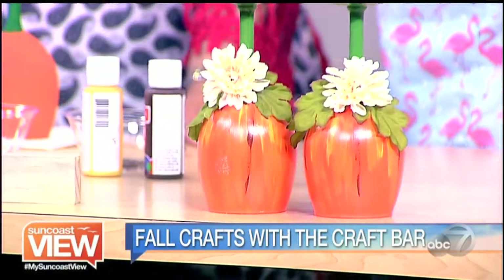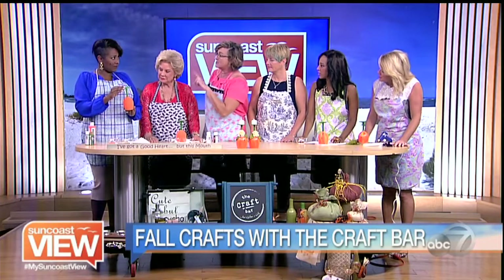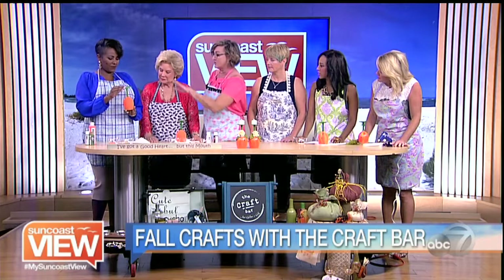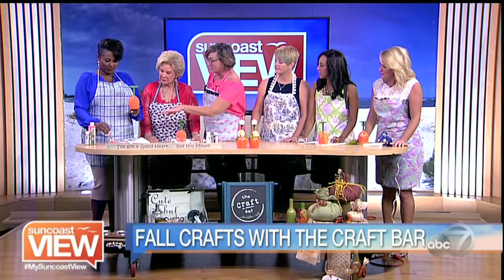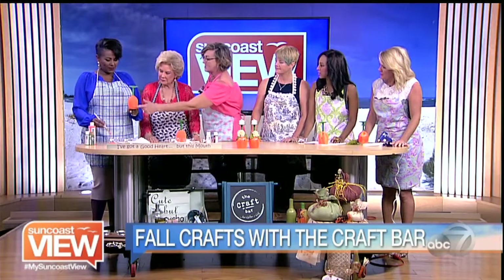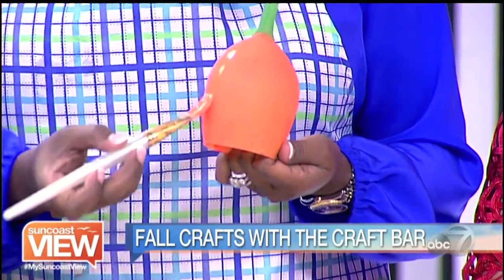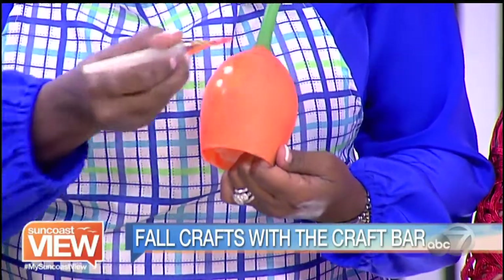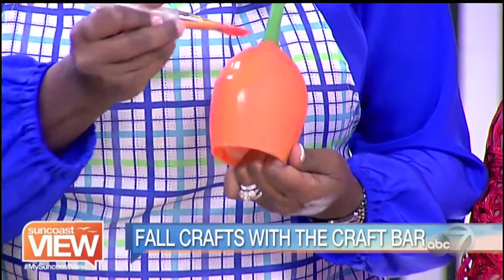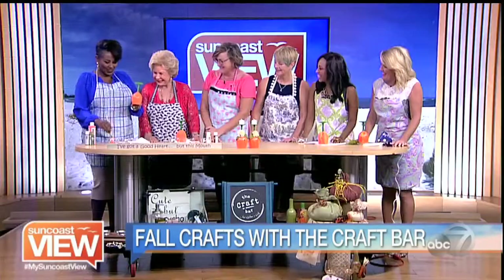We already started back at the craft bar and did the very first step for you. All the glasses need two coats of acrylic paint, so we gave you the first coat already. Now you're just going to add another coat. You want to paint in a downward motion so you get that same feel of a pumpkin — the lines of a pumpkin. My daughter would love this. If I could only have a cocktail when I do this with her.